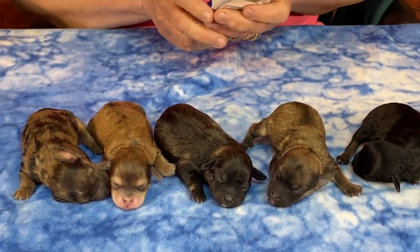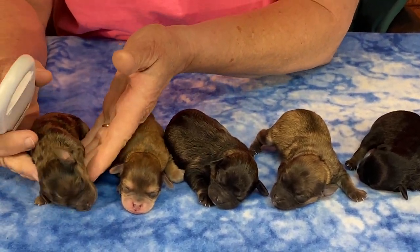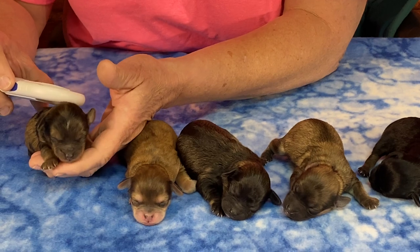Nikki is upstairs screaming because we took her babies, so we're going to do this really quick. This is just so you can see them — we'll go through them. I did pictures.